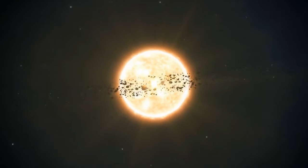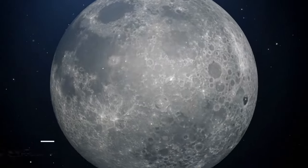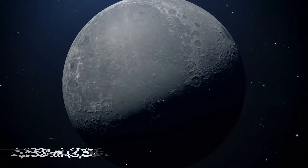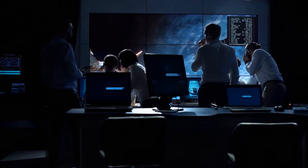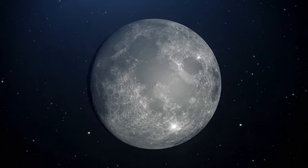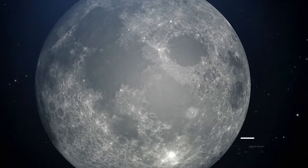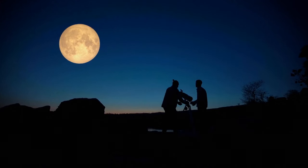The largest known crater in our solar system is also found on our Moon — called the South Pole-Aitken basin. This giant formation is located on the far side of the Moon and measures 1,550 miles in diameter. One of the many things we've yet to fully understand about our satellite is the unusual flashes of light that can sometimes be seen on its surface. Scientists have named these outbursts Transient Lunar Phenomena, or TLP, and they have been seen all over the world for centuries.